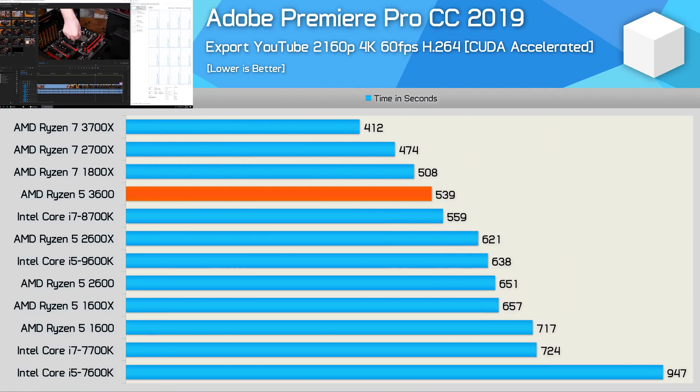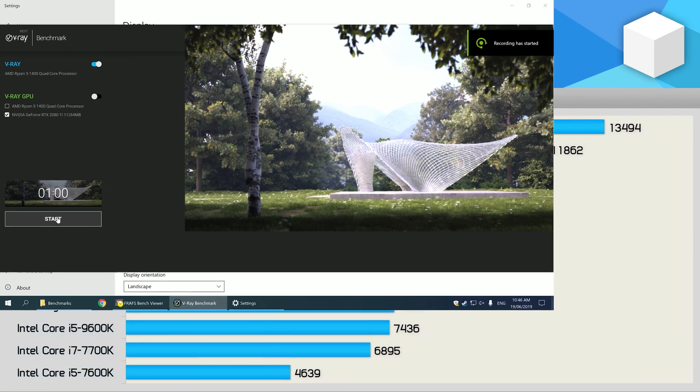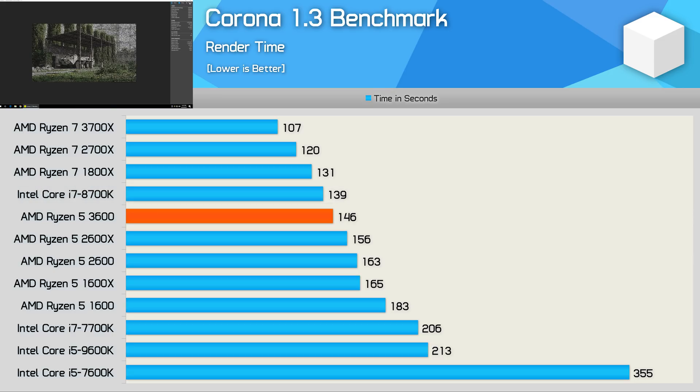For budding content creators, the R5 3600 will be a godsend. For just $200, it completed our 4K workload 4% faster than the 8700K — which is a $360 US processor. In the latest V-Ray benchmark, the 3600 was 6% slower than the 8700K, but given the price difference that's hardly a bad result. Compared to the R5 2600, it was 17% faster and 32% faster than the R5 1600. In the Corona benchmark, AMD's new 6-core CPU trailed the 8700K by a small margin — still a very good result given the price difference.